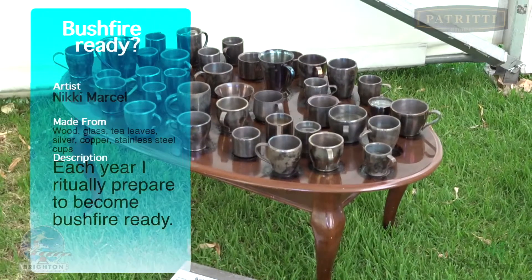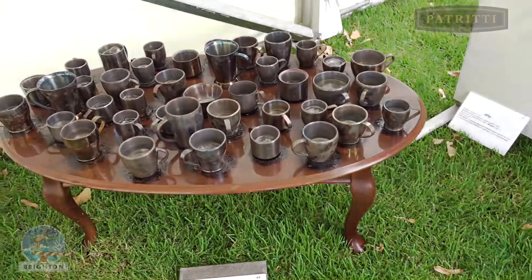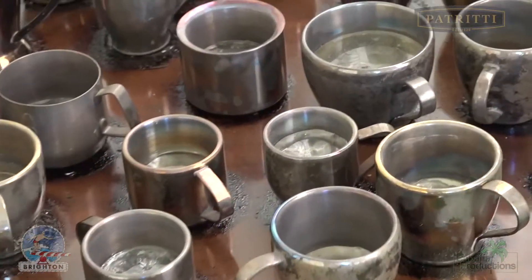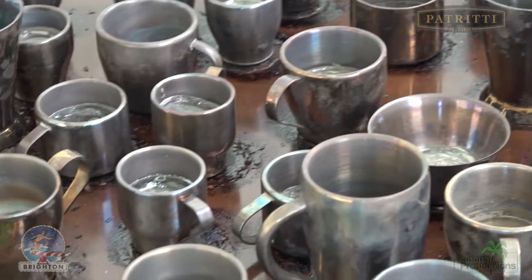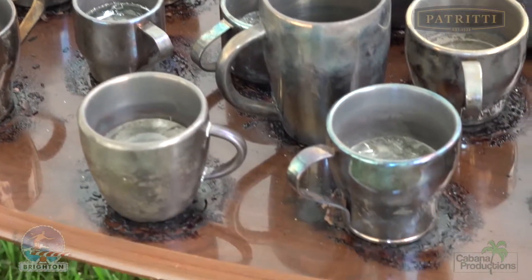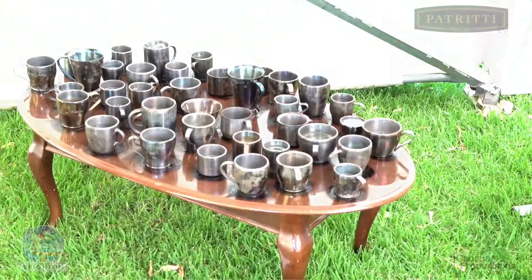Here's a piece called Bushfire Ready — wood, glass, stainless steel cups, copper, and steel. You'll see that all these cups appear filled. That's where it's semi-loaded, ready to go — bushfire ready.